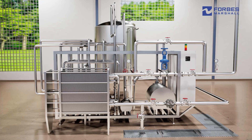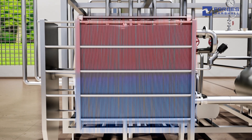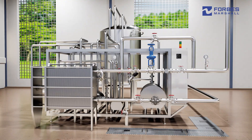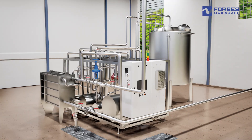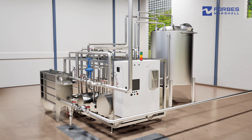Processed food plants often use sugar syrup for sweetening. Hot water is used to quickly dissolve large quantities of granulated sugar. Sugar syrup can be prepared in either a batch or continuous process. The target ratio of sugar to water varies depending upon the final product.